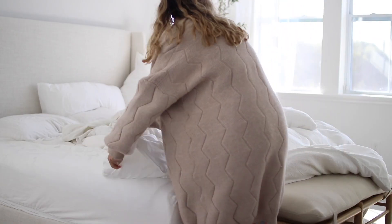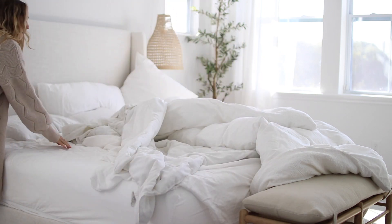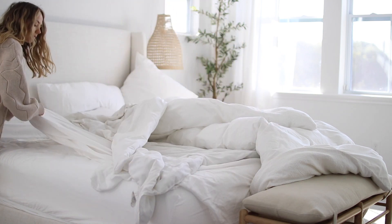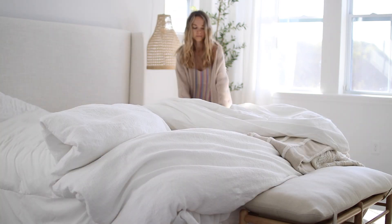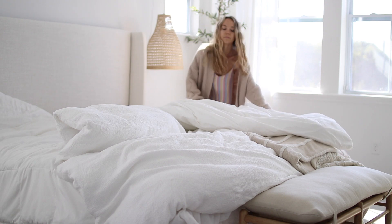I also made our bed when I went upstairs and did some light makeup. I didn't end up touching my hair at all on this day because I knew I was going to wear a hat to the farmer's market, so I just kind of let it be.